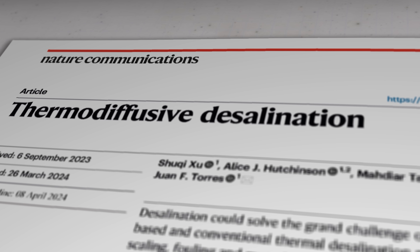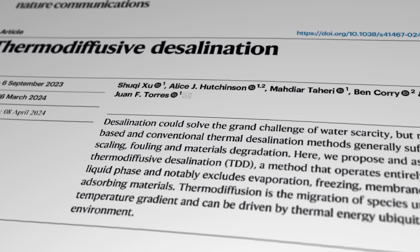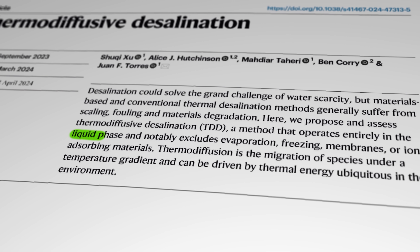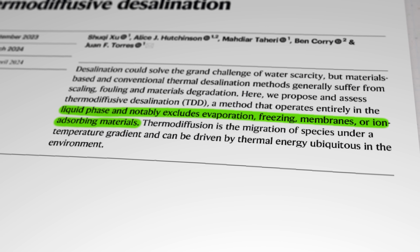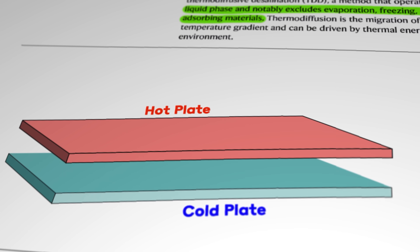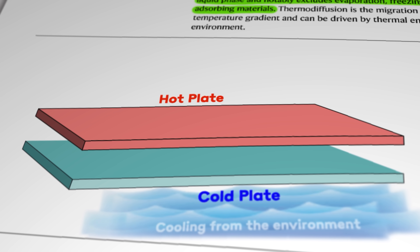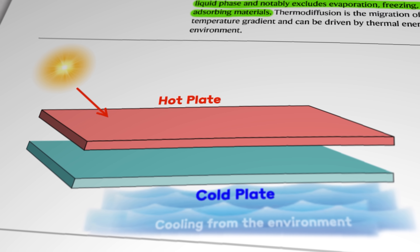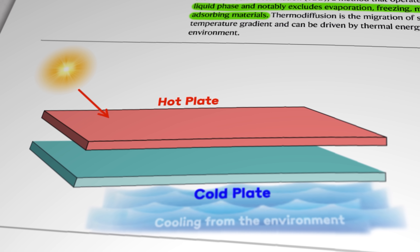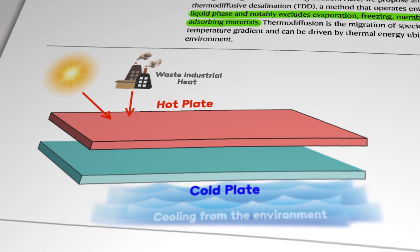The method investigated in this latest research paper is called thermodiffusive desalination, or TDD. It's a technique that doesn't involve any energy hungry phase changes or expensive and high-maintenance membranes or adsorbing materials. The basic components of the system are two hollow nickel-plated copper panels arranged horizontally and parallel to each other. The bottom panel is cooled by incoming water flowing across its surfaces, while the top panel is exposed to sunlight which causes it to get hot. The authors also mention that waste industrial heat could be a good alternative to sunlight if there was a suitable facility nearby.